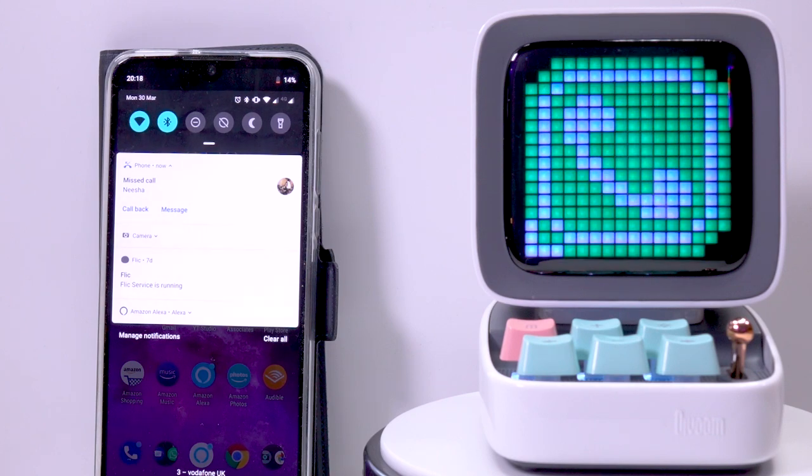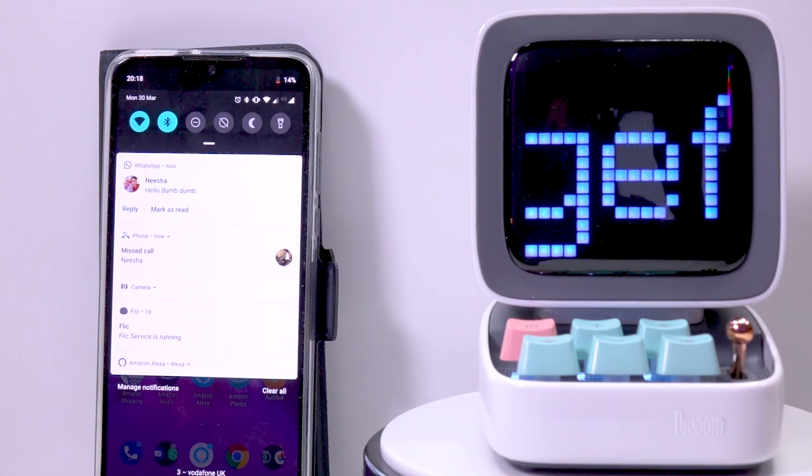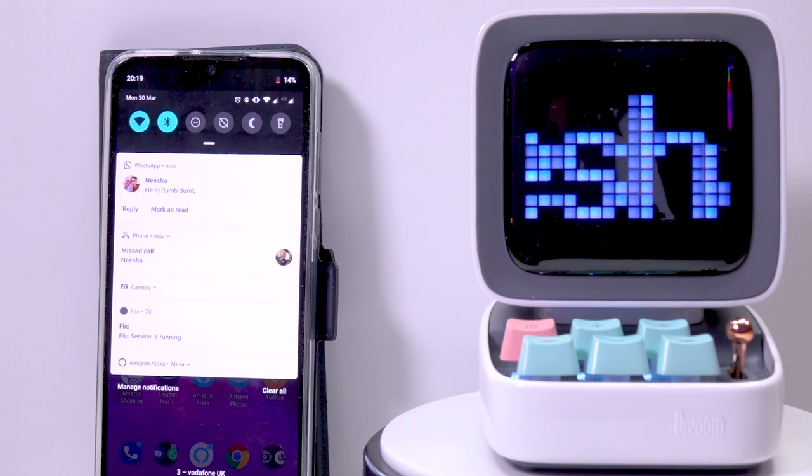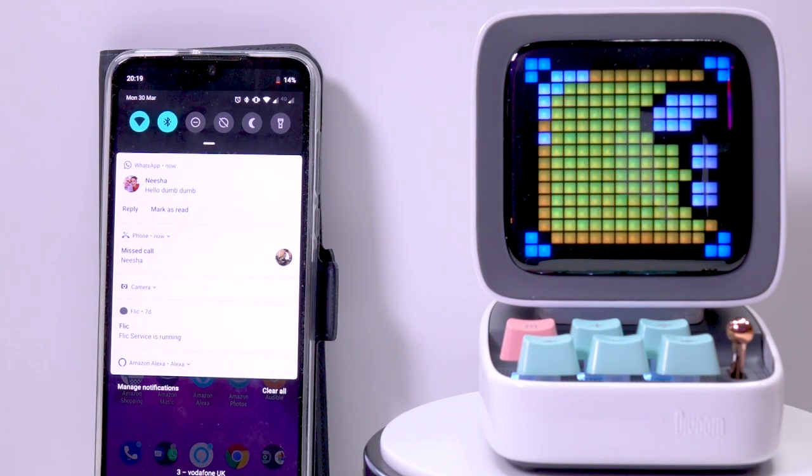The one thing they could improve with the notification service is that it stayed on the screen until you dismissed it. It dismisses itself after about five or six seconds, so if you don't happen to be looking at it as the notification pops up — and I know they want you to be looking at it all the time — we're not going to be. Unfortunately, if you're not looking at it, you're not going to see the notification.